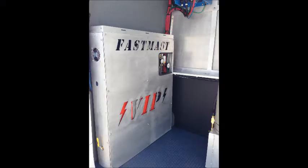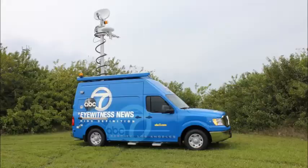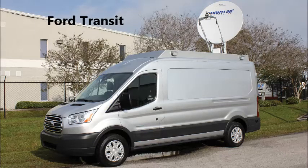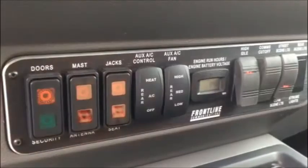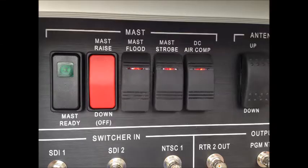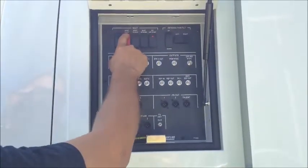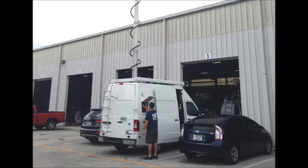The Frontline FastMast along with the Frontline VIP premium power system are standard features in the Nissan NVHR and the all-new Ford Transit. The FastMast system still has all of the exclusive Frontline safety features built in, but the days of an operator standing at the truck pressing the mast up button for five to seven minutes is a thing of the past.